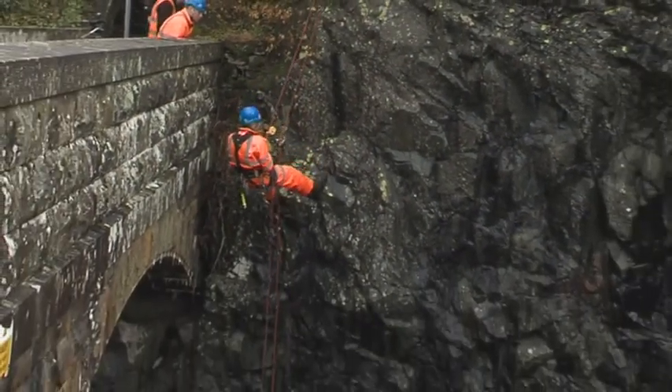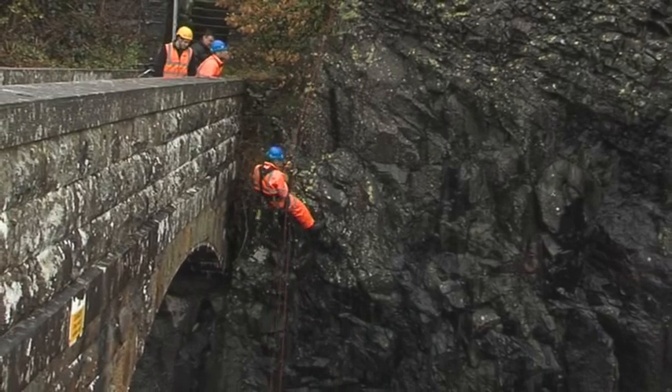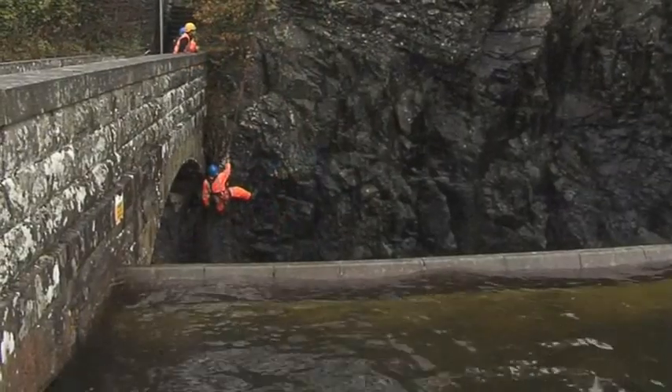The surveyor abseils down the launch point to make a visual inspection of the underside of the bridge and the rock walls of the spillway.